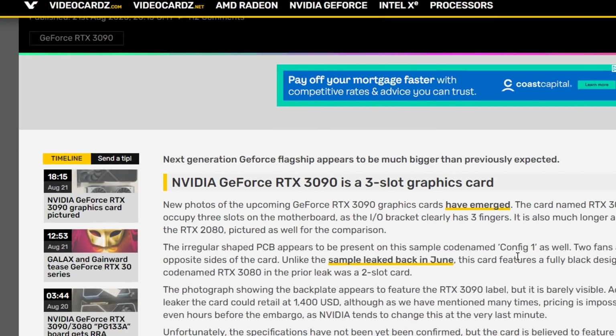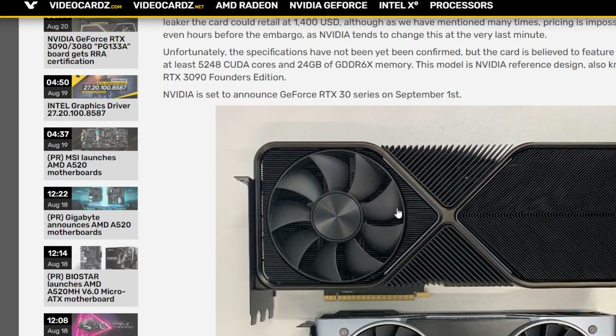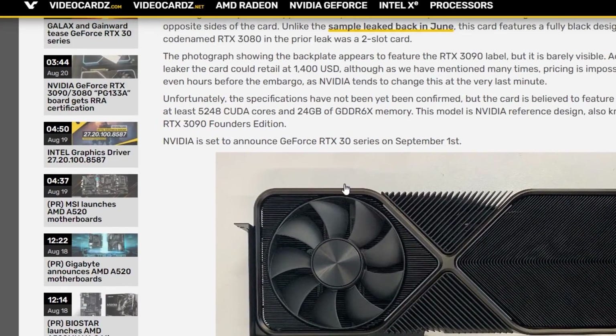Apparently the RTX 3090 will be a three-slot graphics card. On the WAN show I got real confused about the reference cooler and couldn't figure out how it worked, because it didn't make sense where it was getting air from. This makes more sense now — the fan on the other side is blowing out the back panel, and this back part, presumably connected via heat pipes to the GPU area, is blowing through the card because it has this weird-shaped PCB.